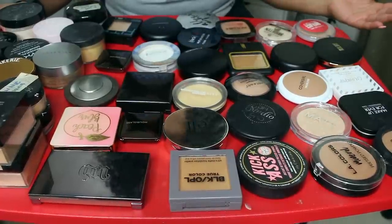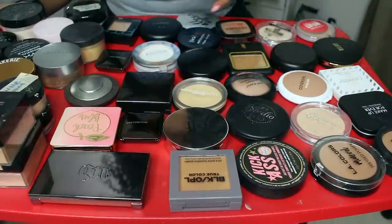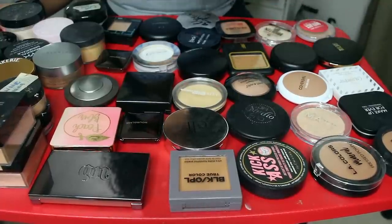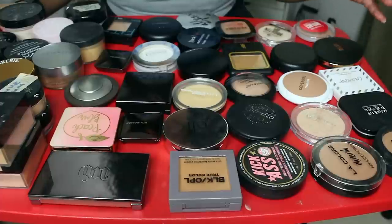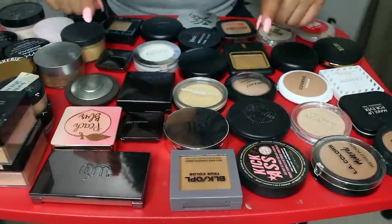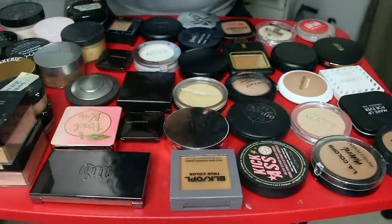If y'all haven't seen my other declutters, I'm going to put some of them up on the screen and put the whole playlist down below. Go ahead and check those out. I really try to be cutthroat in my declutters and make sure I'm getting rid of products that I'm not using. Subscribe to my channel, like this video, and let me know some of your favorite face powders down below.